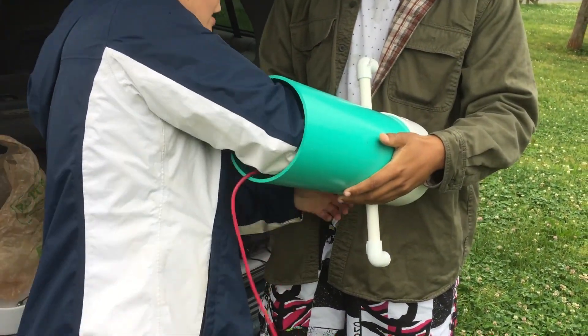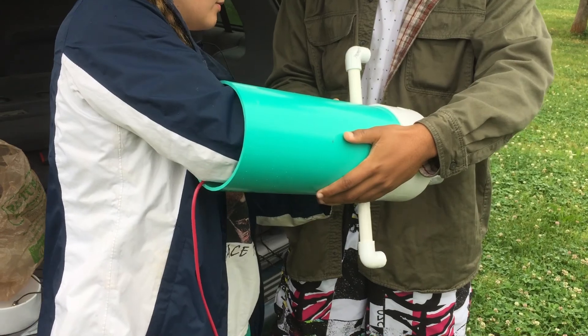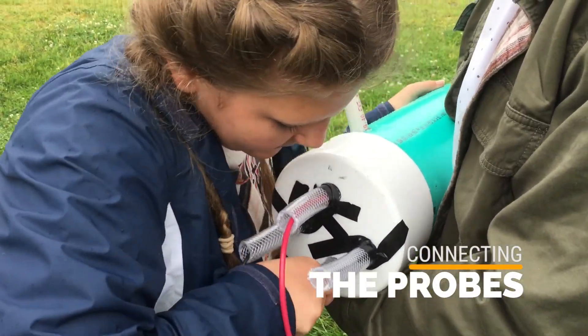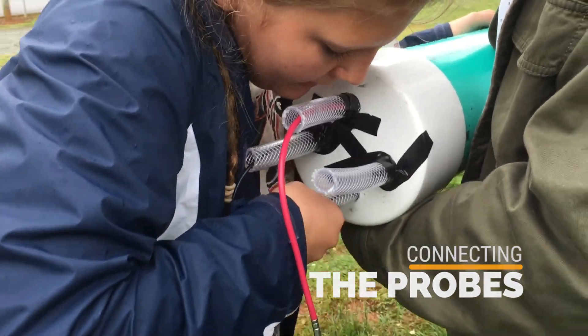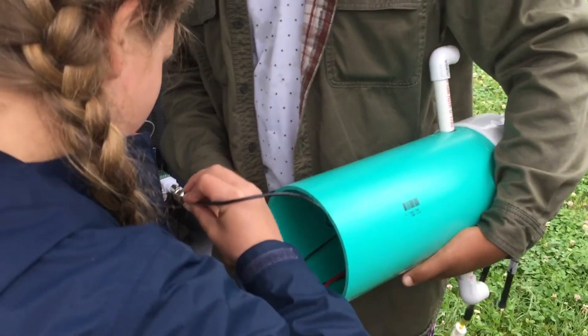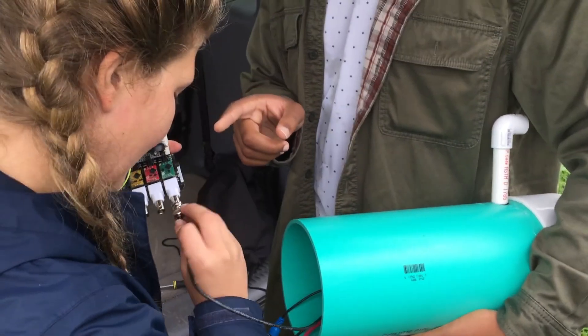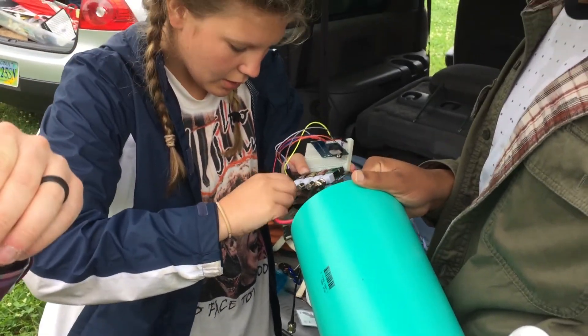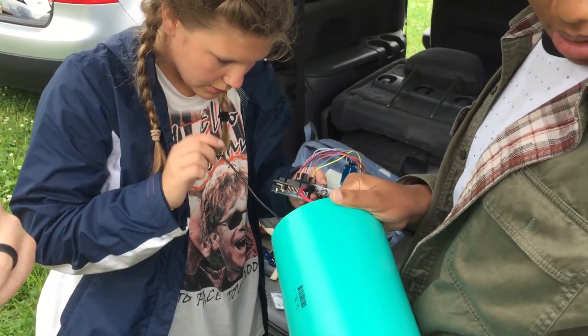Do we know which one we want where? It doesn't matter. Is that pretty much in? Do not slide out. Electrical conductivity — EC — so we're probably going to end up putting the probe that way. RTD, right? Which one's the blue one?